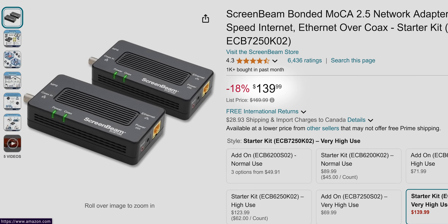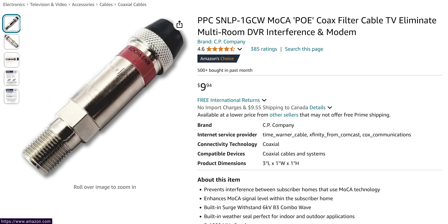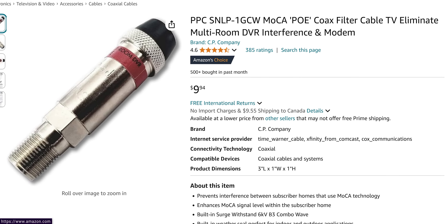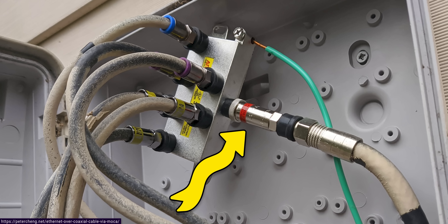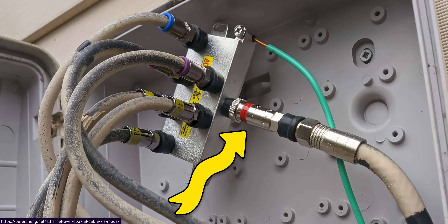MoCA adapters do have some downsides. For starters, they can be costly compared to powerline solutions. You may also need a small device called a point of entry or POE filter if you have cable TV or cable internet service coming into your home. These filters keep MoCA signals from interfering with anything your neighbors are doing with the cable line, and are commonly suggested to solve performance issues if you place one where the cable from your ISP enters your house.